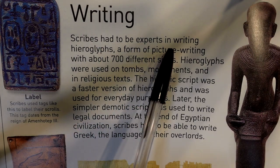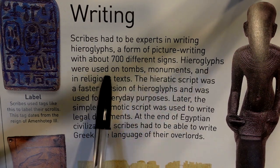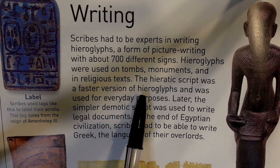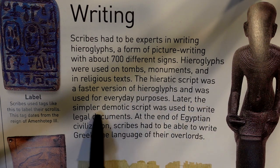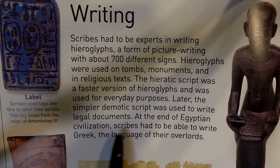Scribes had to be experts in writing hieroglyphs, a form of picture writing with about 700 different signs. Hieroglyphs were used on tombs, monuments, and in religious texts. The hieratic script was a faster version of hieroglyphs and was used for everyday purposes. Later, the simpler demotic script was used to write legal documents. At the end of Egyptian civilization, scribes had to be able to write Greek, the language of their overlords.